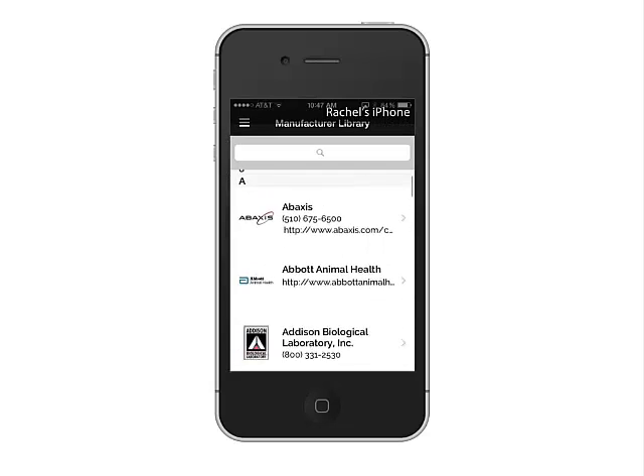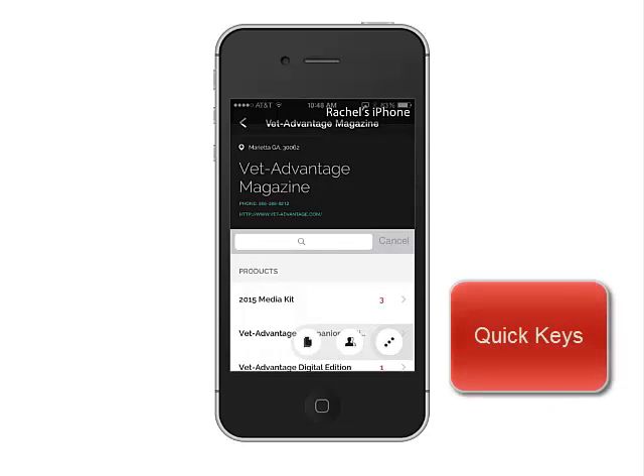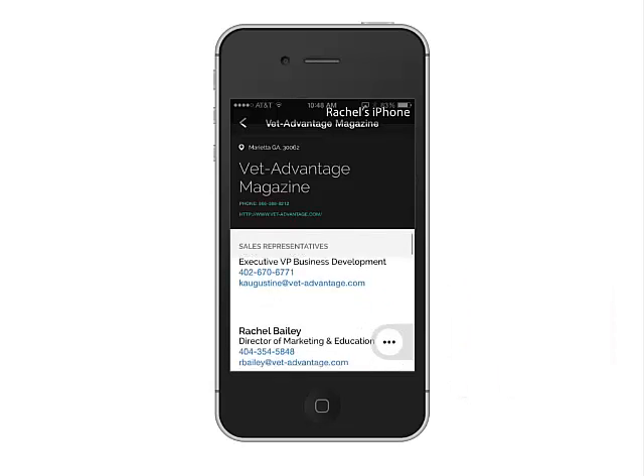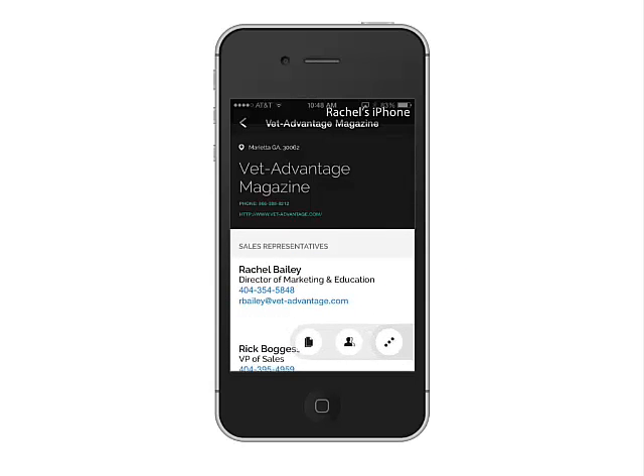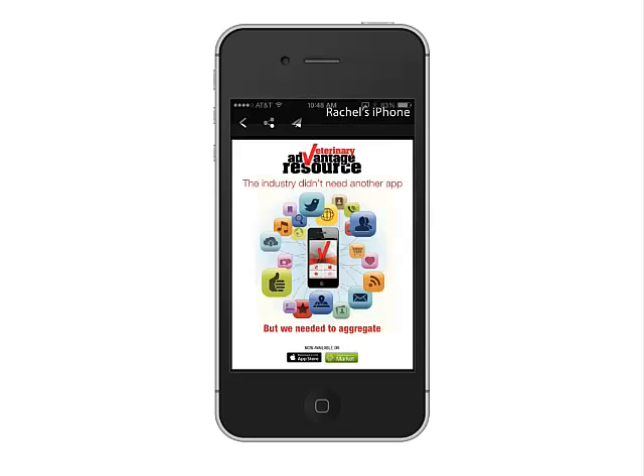From this menu, you can access the manufacturer's library again. A peek inside shows how quickly you can contact a manufacturer rep to send in a lead or find detailers, clinical studies, and more to share via email or text with customers.